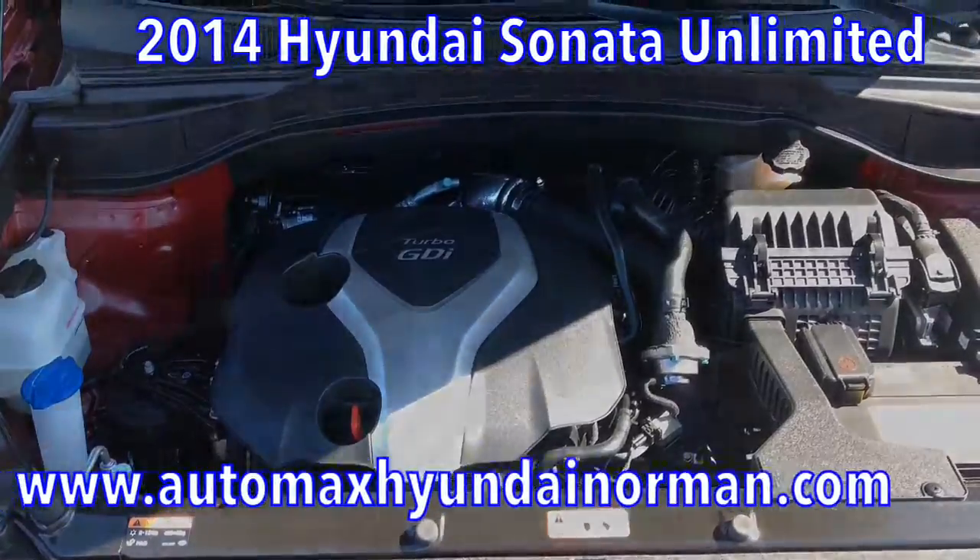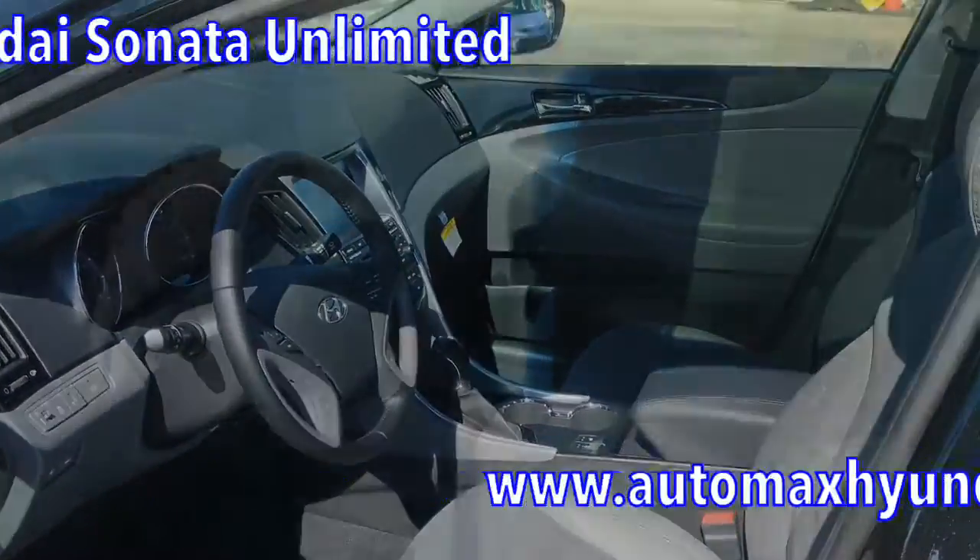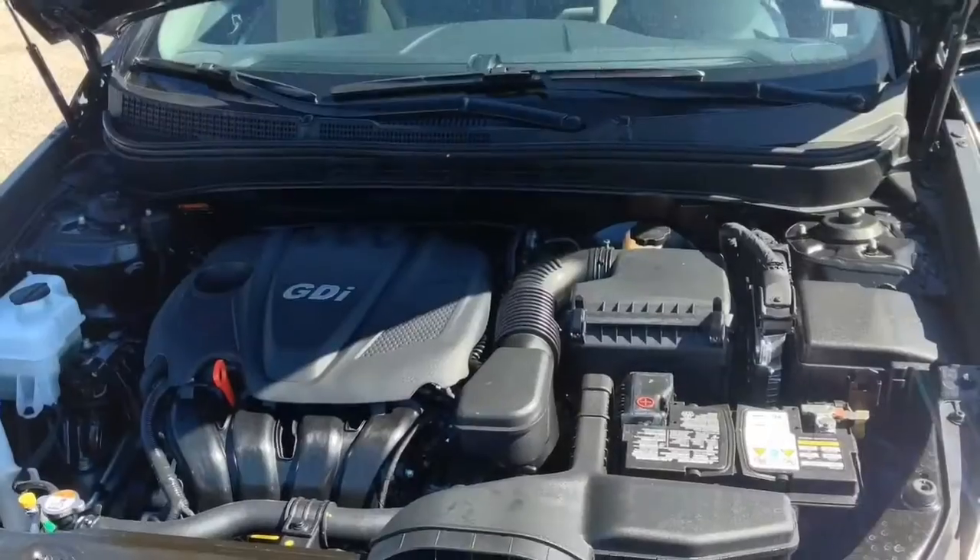Or this Sonata Unlimited, phantom black on the outside with a 2.4-liter four-cylinder engine connected to a smooth-shifting automatic six-speed transmission.